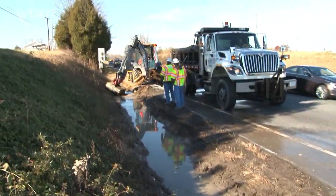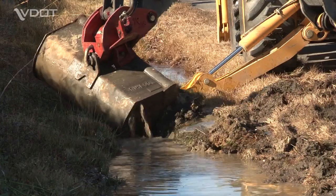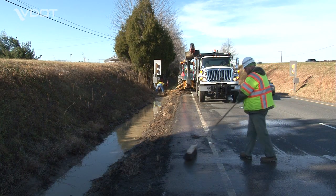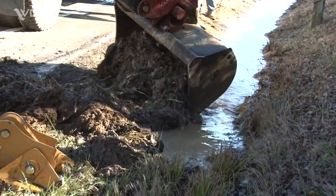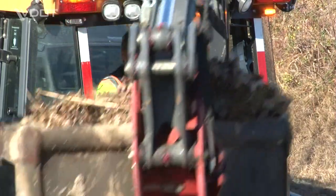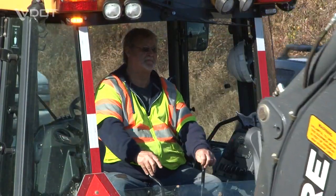If VDOT will be doing the work, the time it takes to do the job will vary depending on a number of factors. If the drainage problem could flood a roadway or cause property damage, it is given top priority. If this is not the case, it may take longer for VDOT to respond to your request.